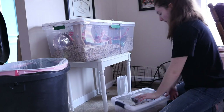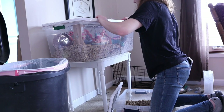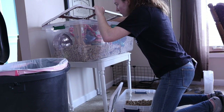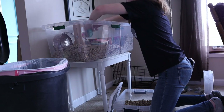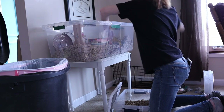Hi everyone, welcome back to the Tiny Herd where we talk about everyday pet care for guinea pigs, rabbits, and other small animals. Today I thought it would be fun to do a little update with you guys while I clean the mouse cage. I haven't really given you guys an update since I got the mice and introduced them, and that's really just because there's been a lot going on with them.